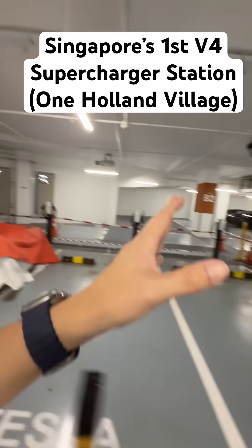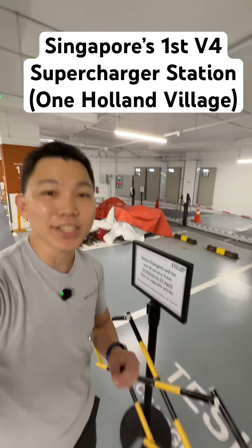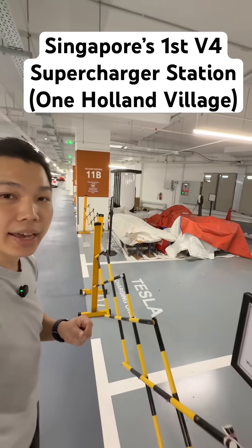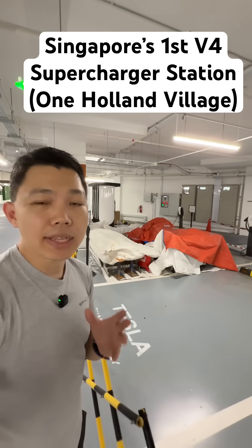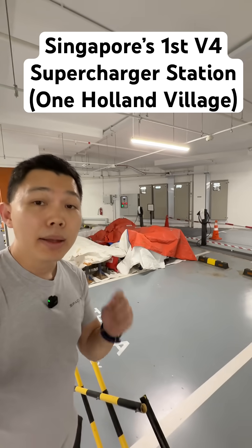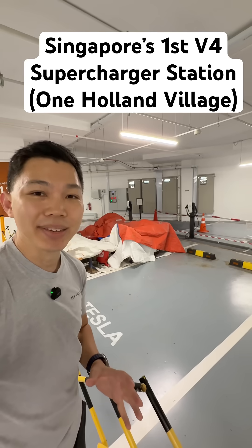We're going to see a lot more of the new Tesla Model Y on Singapore's roads, especially with the recent announcement of the Cat A Tesla Model Y, which will result in savings of up to $40,000 over the 10-year lifespan of the car, primarily because of lower road tax and also lower Cat A COE.